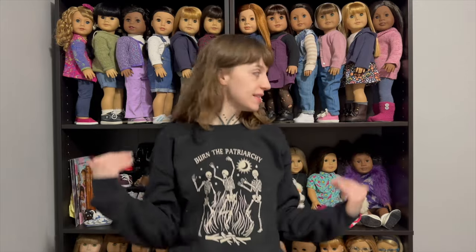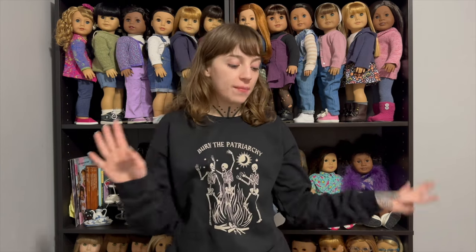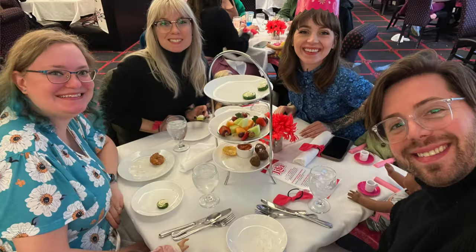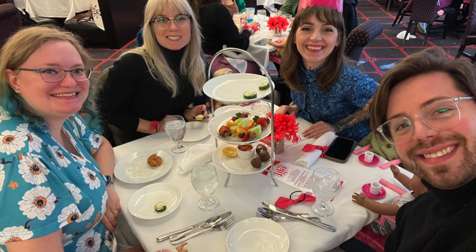Let's just get right into the video. In today's video I'm going to be showing you guys everything AG related that I got for my birthday. It was my 26th birthday on November 10th, and I went to the American Girl Store in Chicago. We went and ate at the cafe, had cake and ice cream, and then we went shopping. It was my brother, my sister, my friend Sarah, and myself — the four of us.